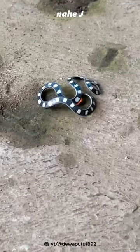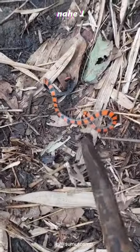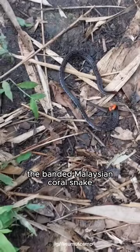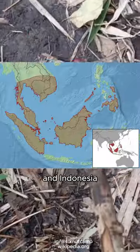This is not a toy. This is actually a living snake. This is Calliathus intestinalis, commonly known as the banded Malaysian coral snake, found in Malaysia, Thailand, Singapore, and Indonesia.